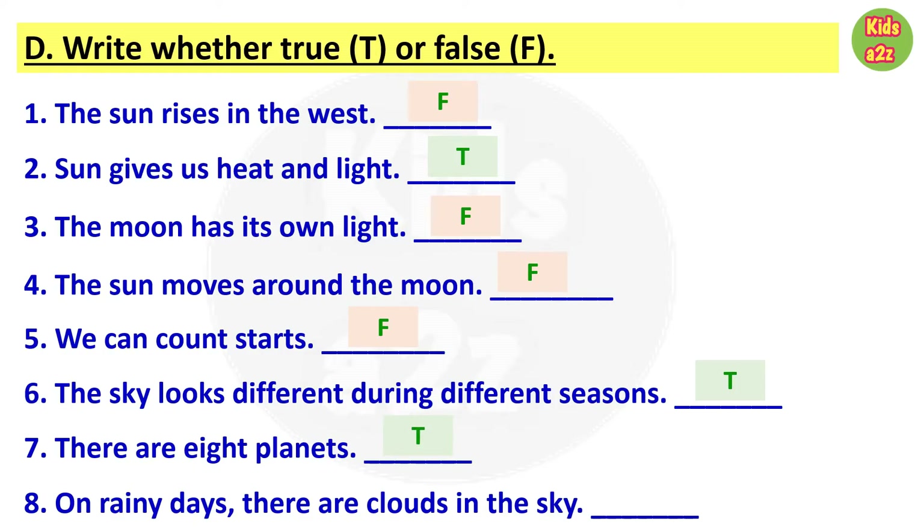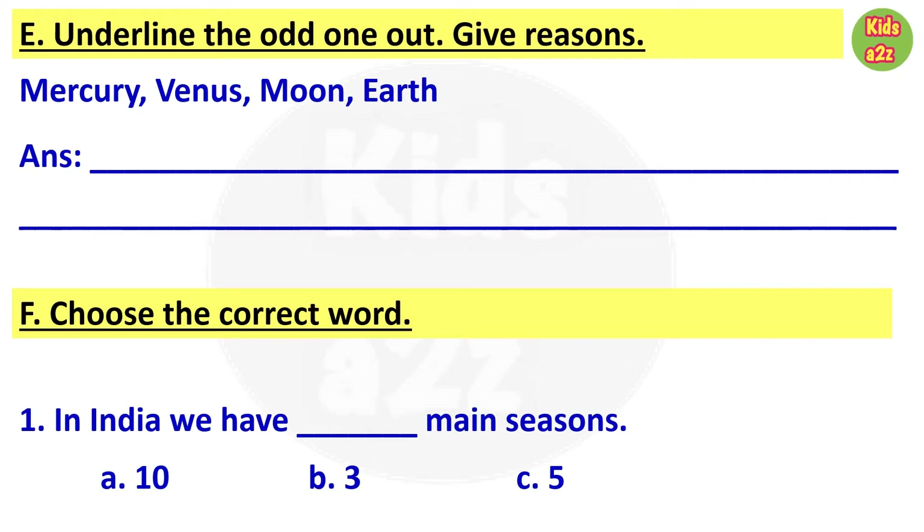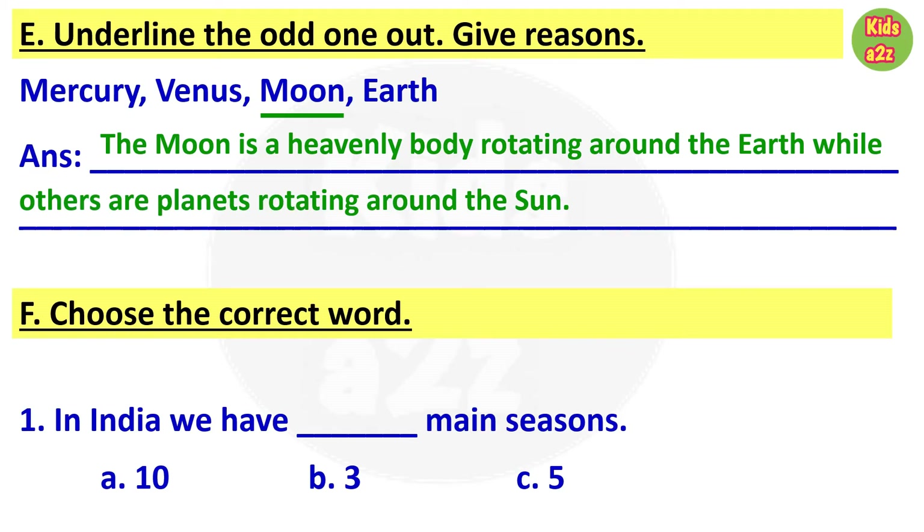Number eight: on rainy days there are clouds in the sky — true. For question E, kids need to identify the odd one from Mercury, Venus, Moon, and Earth. The odd one is moon, because the moon is a heavenly body rotating around the earth, while the others are planets rotating around the sun.